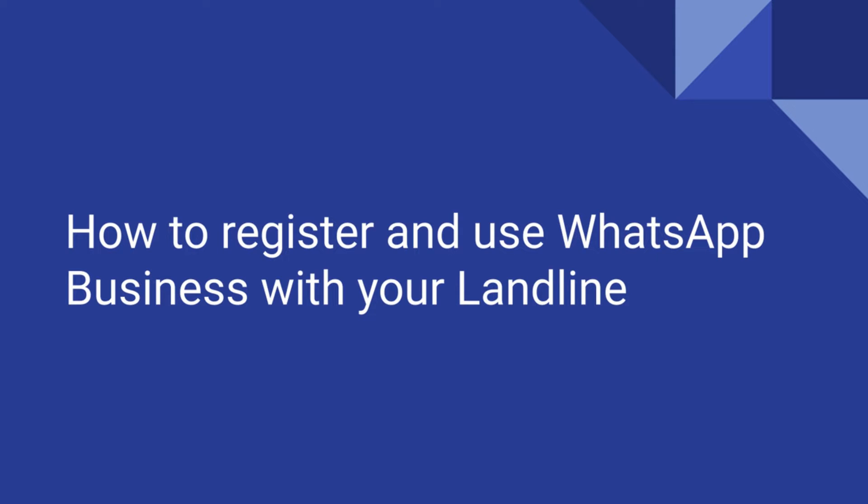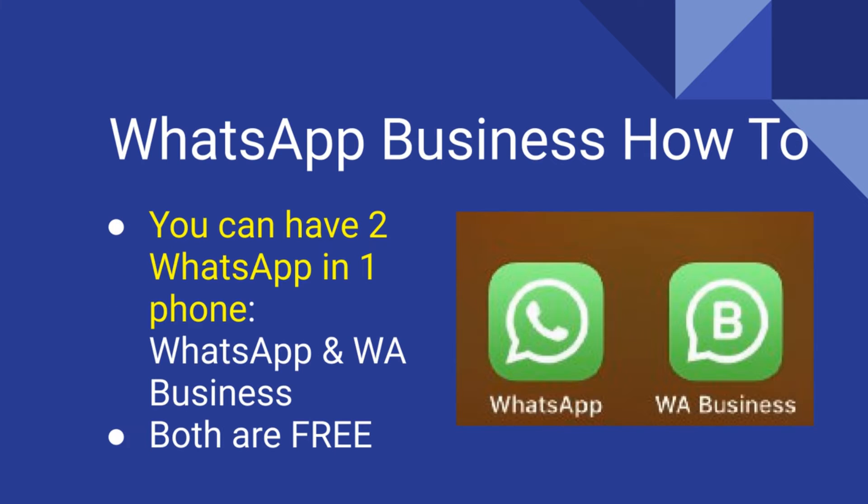This short presentation will show you how to use WhatsApp Business with your landline. WhatsApp Business is a separate application from the usual WhatsApp. You can download it from the Google Play Store and the Apple App Store for free. Both apps can reside in one phone.